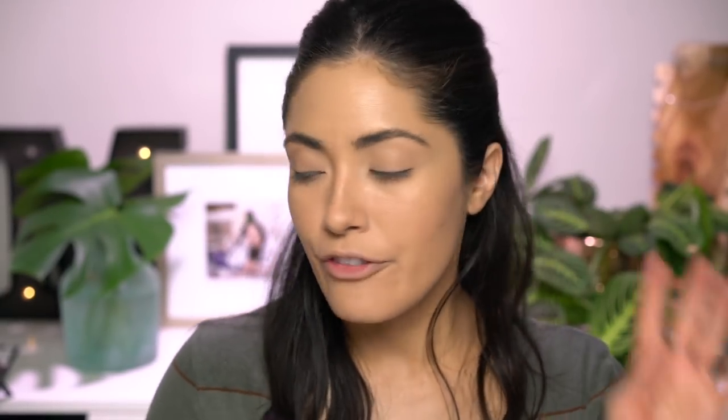Moving on to bronzer, because bronzer to me is always essential whether you're wearing a lot of makeup or a little — it just defines your face. Without it I feel one-dimensional and flat. So I'm going to be using this Laura Mercier Matte Radiance Baked Bronzer in shade number two. I feel like it goes on really natural looking. I'm going to apply this with my Smashbox Buildable Cheek Brush and go over my fourth good habit.